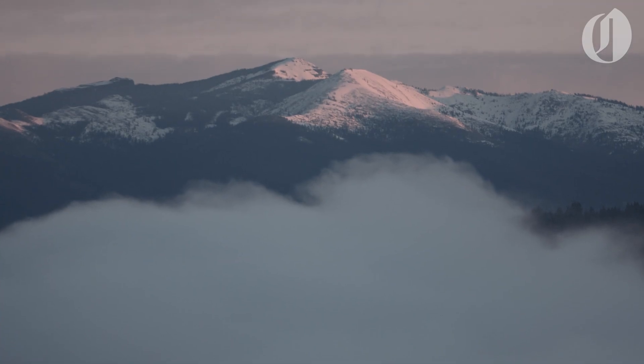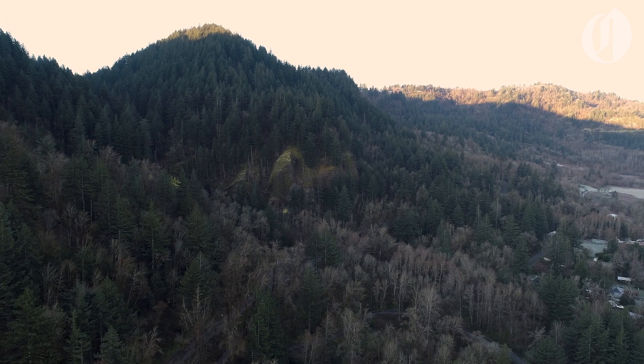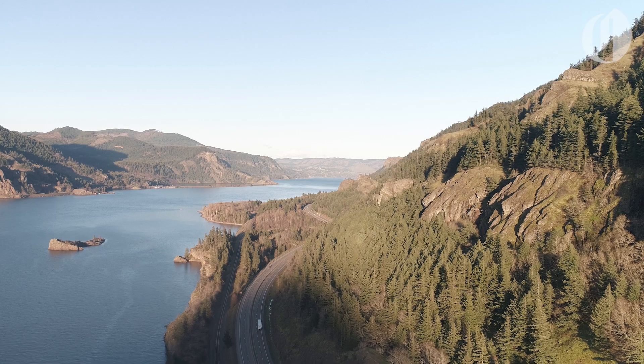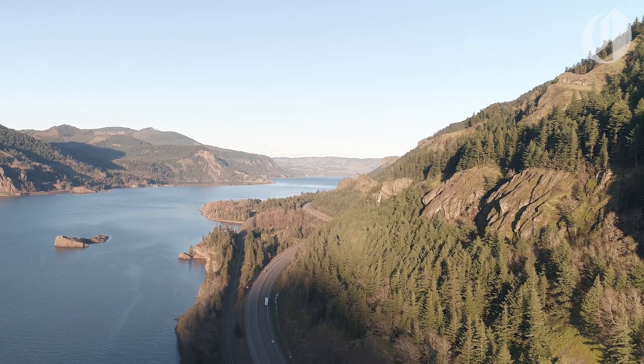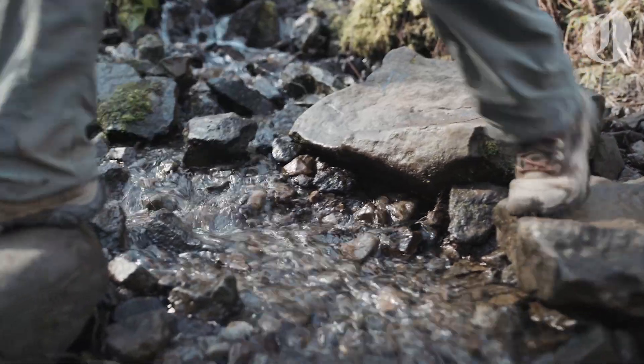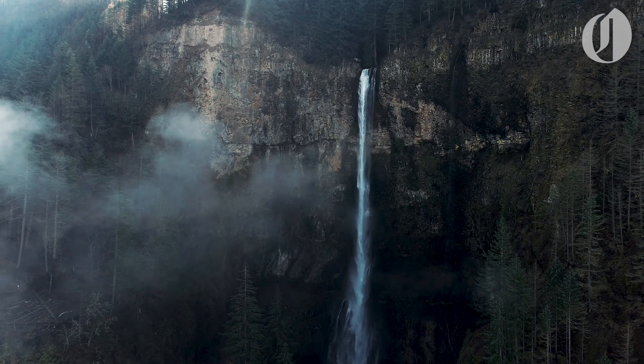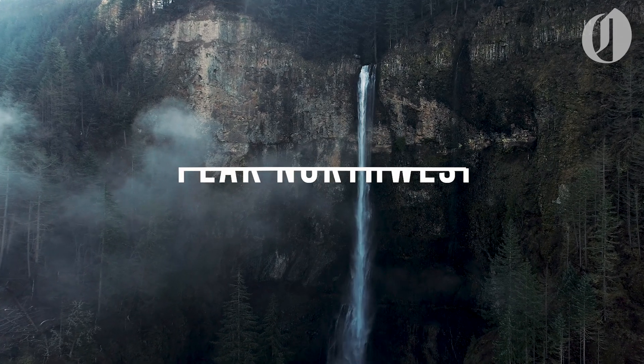The Columbia River Gorge is one of the Pacific Northwest's most spectacular regions. Just a short drive from Portland, the gorge offers a confluence of sweeping views, dense forests, and beautiful waterfalls. Our goal? To see as many of them as we could in a single day.